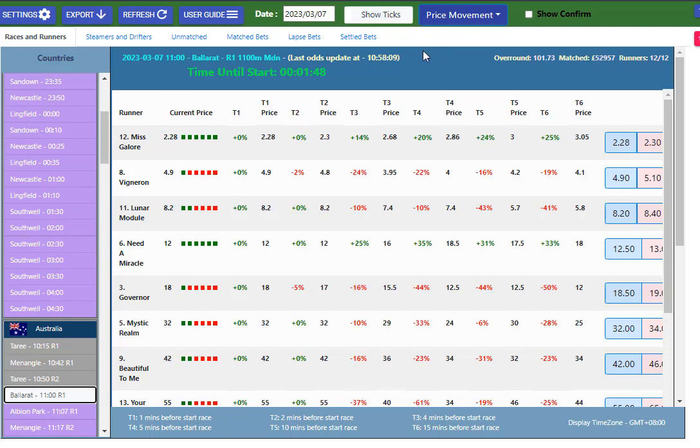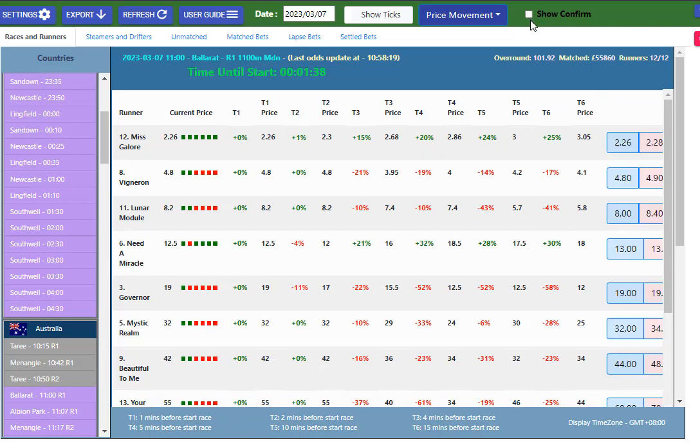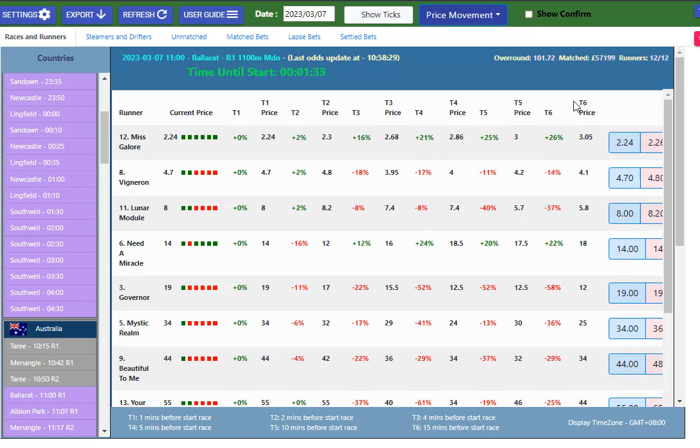You do, of course, need a Betfair account. If you've got that, you can just do one-click betting or you can use the confirmation betting — it's up to you. You can also change all these T-sections. You might only want to monitor the races from five minutes out and monitor them at one-minute increments in. It's up to you.